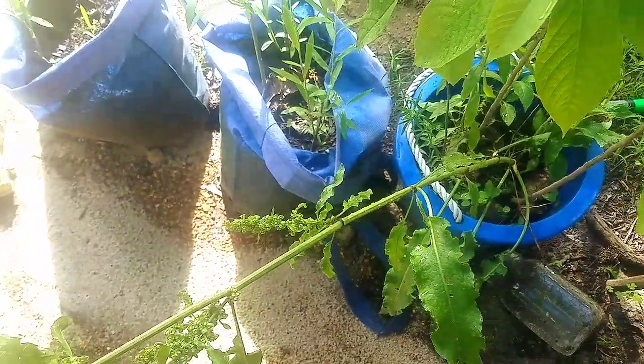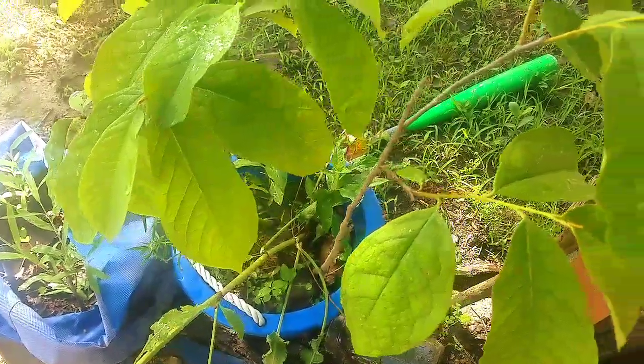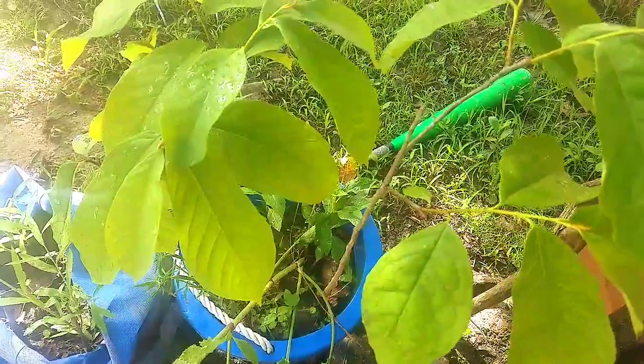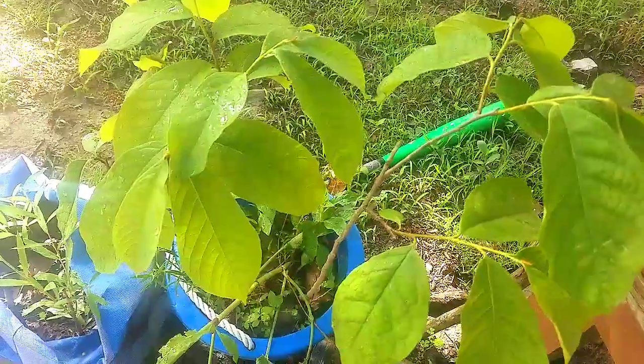Once I figure out what it is, if it's a nitrogen fixer, I'll be able to use it with some of the other plants. I'm going to put some pictures in here to show you what the flowers look like.